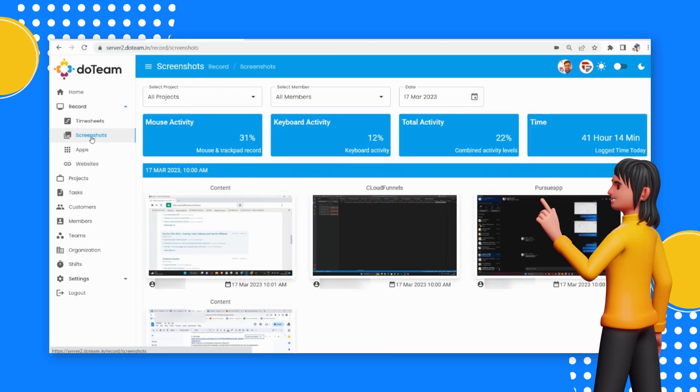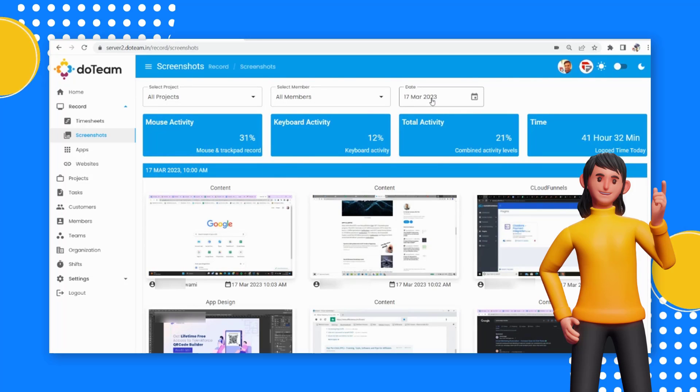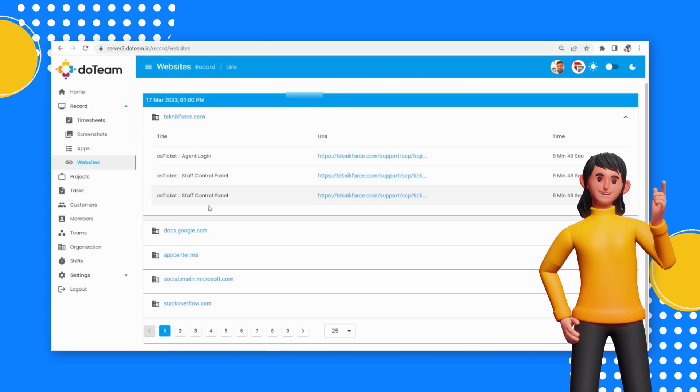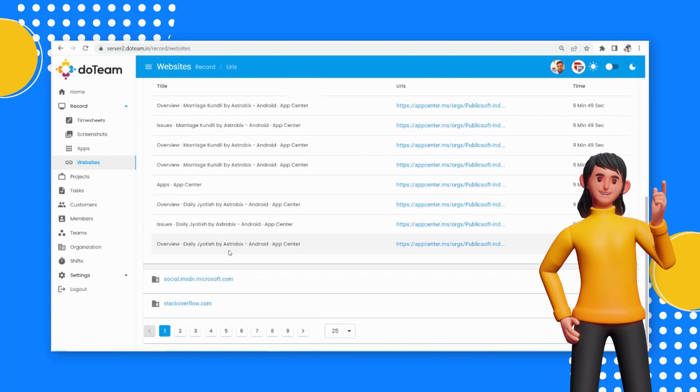Duteam makes productivity monitoring easy with mouse and keyboard activity monitoring. This tells you how active someone is — if someone's not working, you will know; if someone's working hard, you will know. Website monitoring: Duteam records all of the sites your employees visit and makes sure your team uses the internet for work, not to waste time.